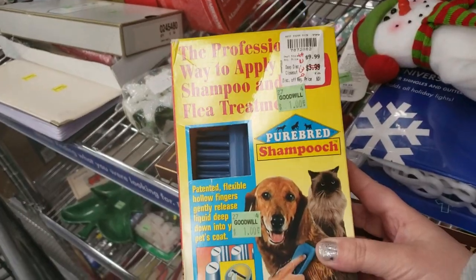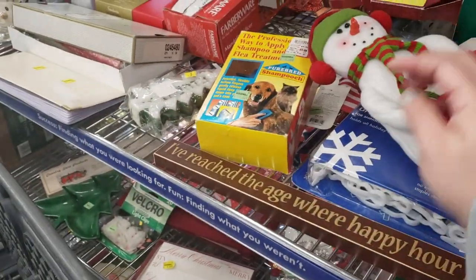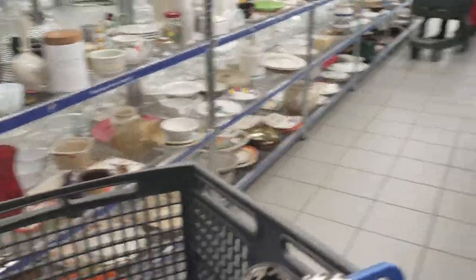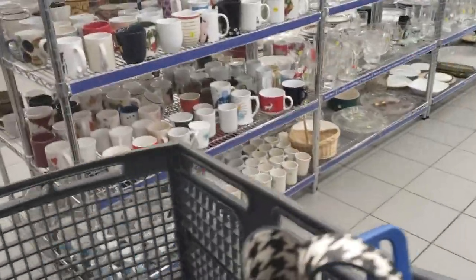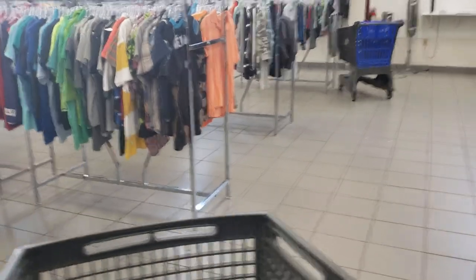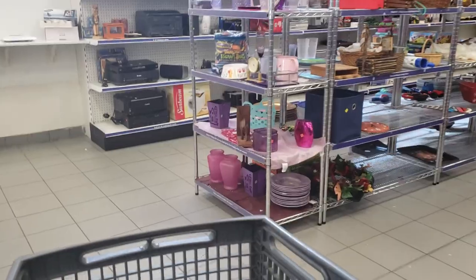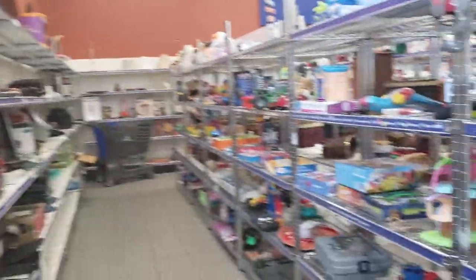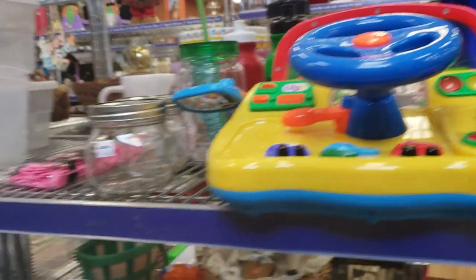Professional way to apply shampoo and flea treatment. A little snowman. We're going to have to go around. You guys hear that frog? Electronics. Two-in-one yard stakes — only a buck.